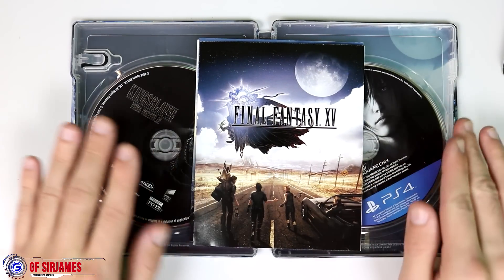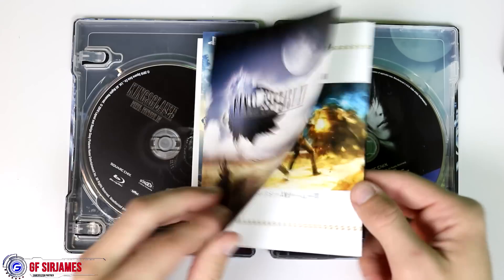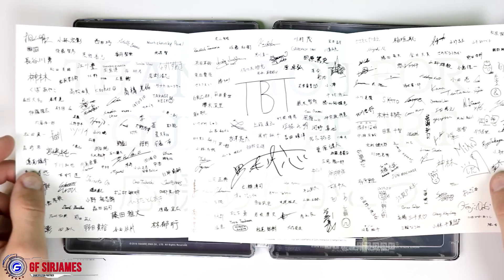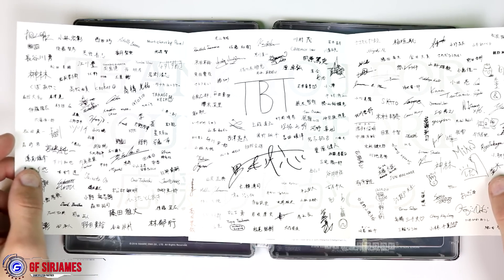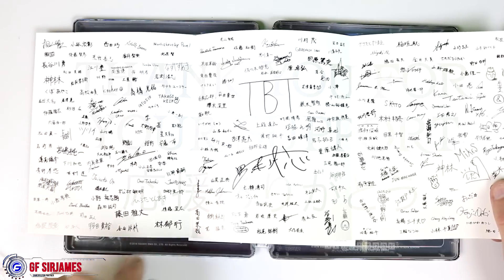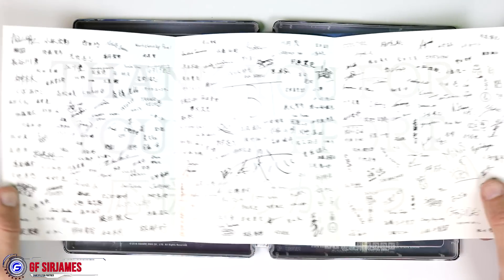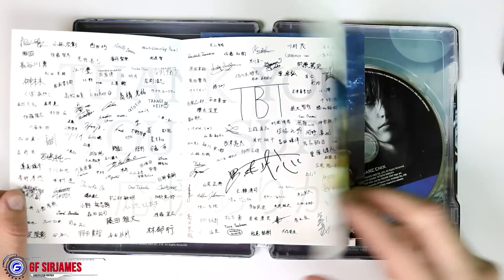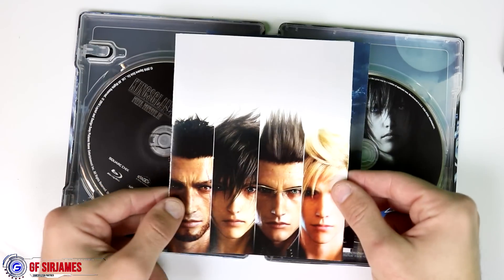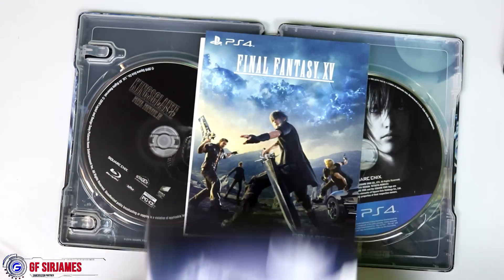Next is basically a thank you card from the developers, which I thought was pretty neat. When you open it up, it has the imprinted signatures of the development team, which I think is just awesome to have. It says 'Thank you for your support' and is signed by the dev team — I thought that was really nice of them. I'll probably frame that, to be honest.